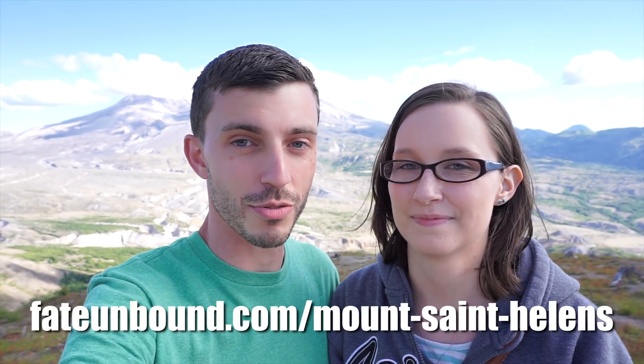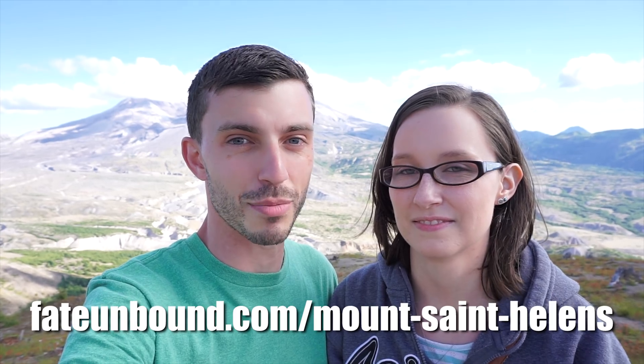That is all we have for you today. We have to go home and get the RV ready because tomorrow we're finally making it to Seattle, Washington to spend a month with David's brother. We were only here for just a few days waiting for the best day to come see Mount St. Helens, and now that we have, we're out of here. If you liked this video, give it a big thumbs up, subscribe for more videos, and check out the link to the blog post in the description below. Catch you later, bye!